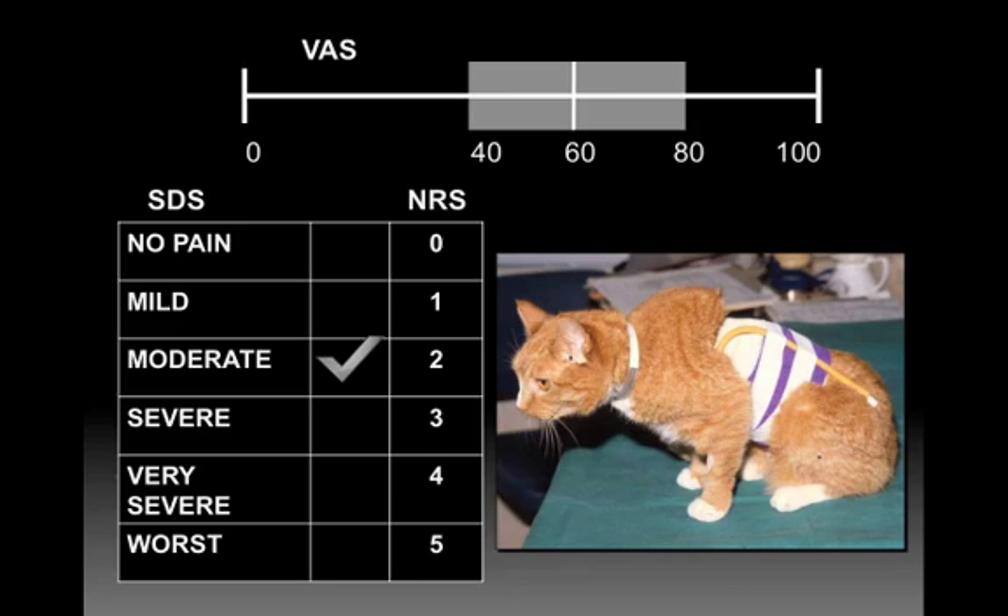The key question for validation is: is the scale measuring what we think it's measuring, or is it only measuring the effects of anesthesia in the recovery period? That's a very important concept.